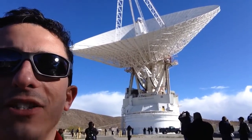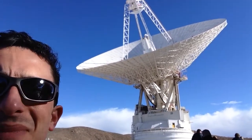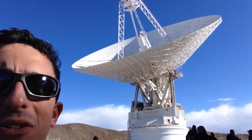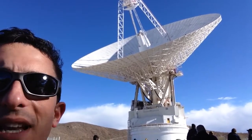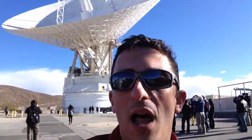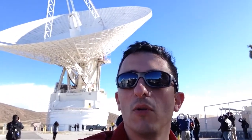You can actually see it moving — and there it goes, skewing to another location to pick up or send signals to another spacecraft. This place is really amazing, and we're going to learn a lot more about the 70-meter and some of the other dishes that are here at Goldstone later today.